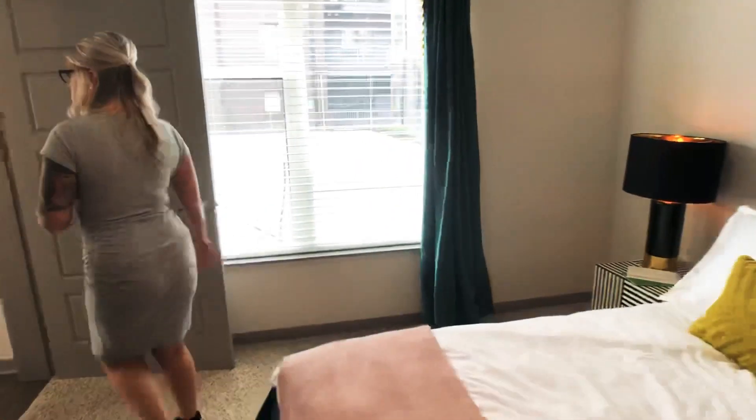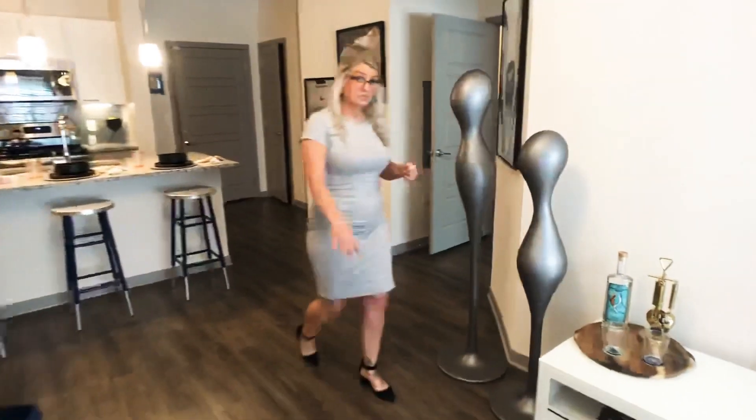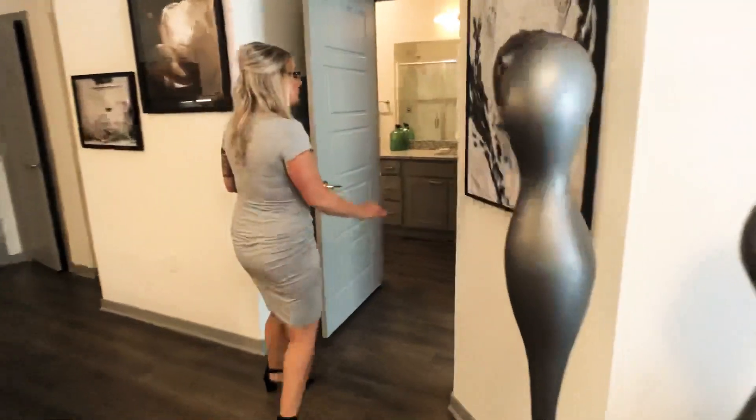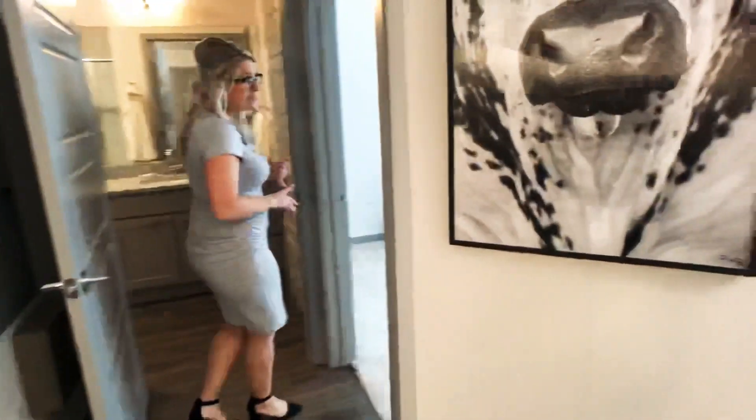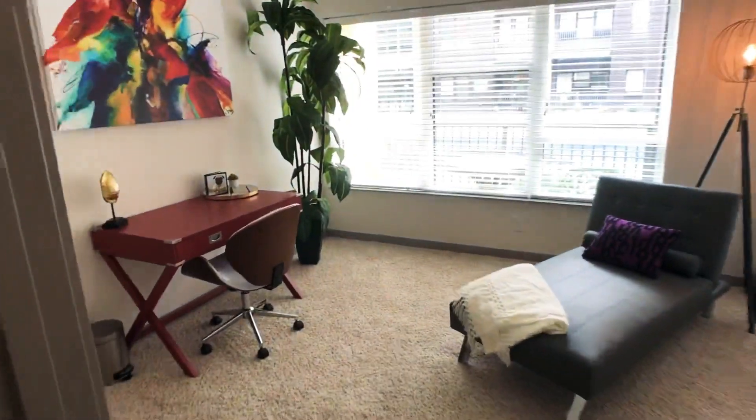And then we're going to go into the second bedroom or the guest bed. This one has a Jack and Jill entrance so that guests don't have to walk through a bedroom to get to a bathroom. Perfect space for a second bedroom, an office space, kids' playroom, anything like that.